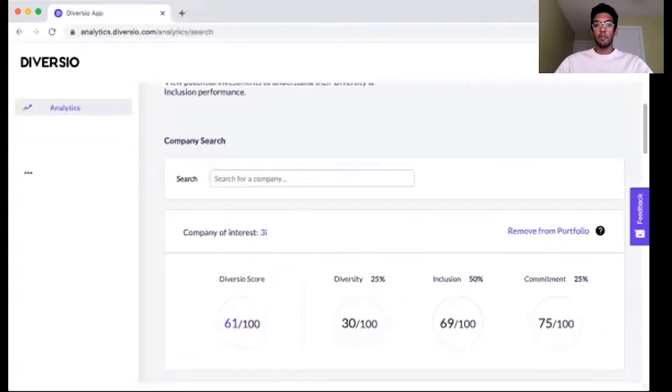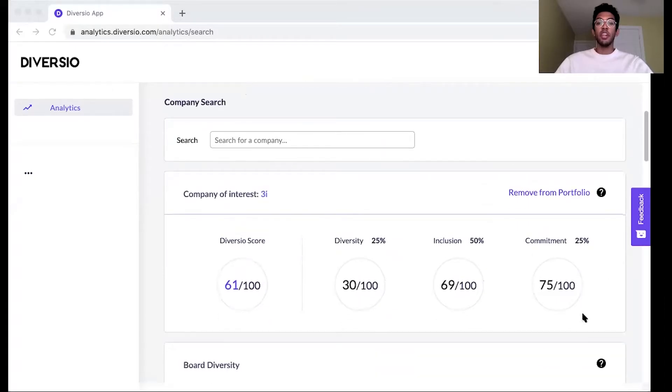Taking a look at 3i, for example, our analysis breaks down a company's D&I performance into three categories: diversity, inclusion, and commitment, and you can view a quick overview of the components of a company's score as well as how it's calculated.